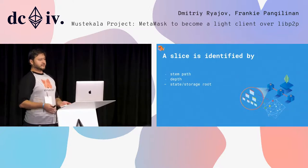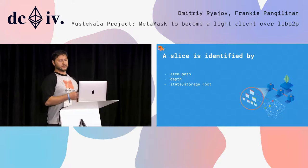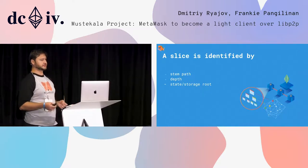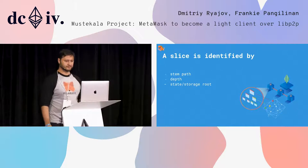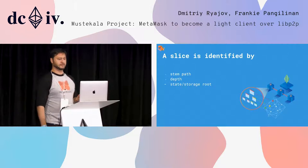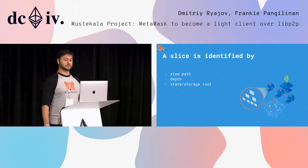How do we identify a slice? We use the path, which is an offset into the tree — the first four nibbles of an address or storage key. The depth of the slice, which tells us how many levels we descend from the head. And the state or storage roots, telling us which block the slice belongs to.